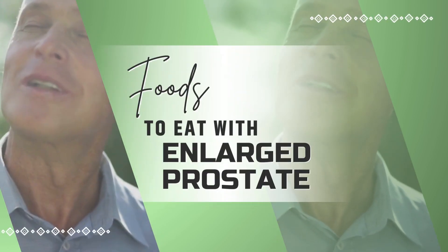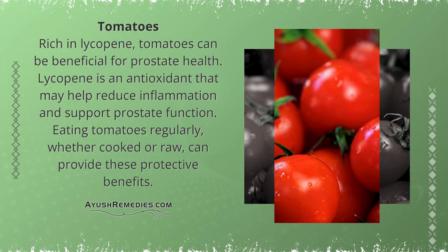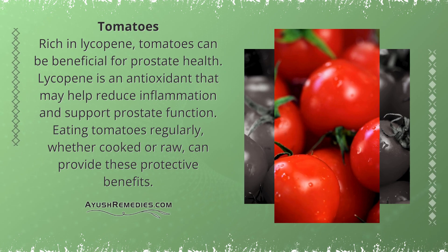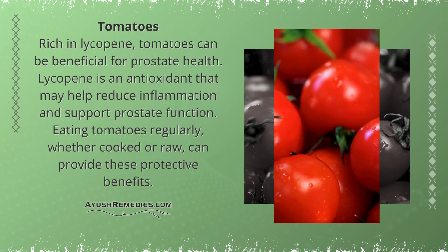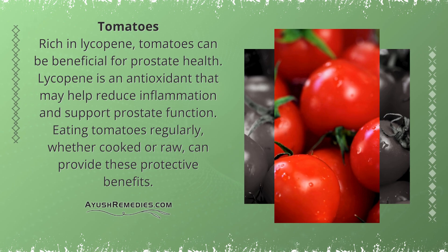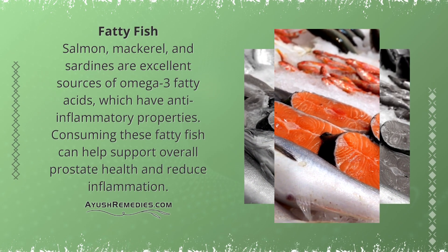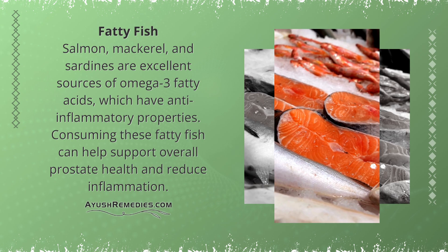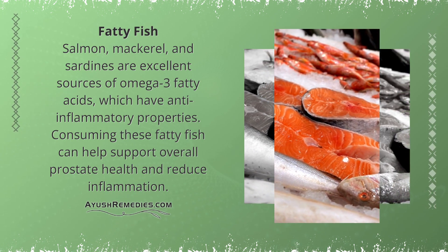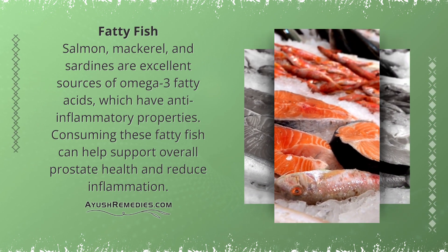Foods to Eat with Enlarged Prostate. Tomatoes: Rich in lycopene, tomatoes can be beneficial for prostate health. Lycopene is an antioxidant that may help reduce inflammation and support prostate function. Eating tomatoes regularly, whether cooked or raw, can provide these protective benefits. Fatty Fish: Salmon, mackerel, and sardines are excellent sources of omega-3 fatty acids, which have anti-inflammatory properties. Consuming these fatty fish can help support overall prostate health and reduce inflammation.